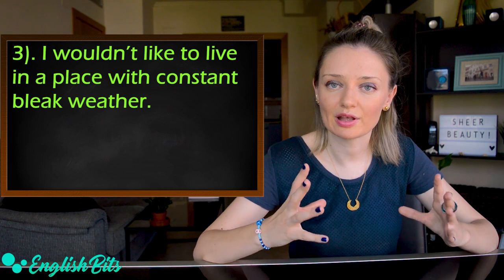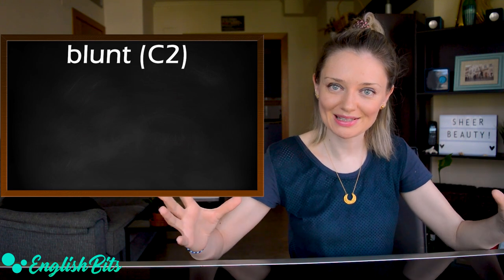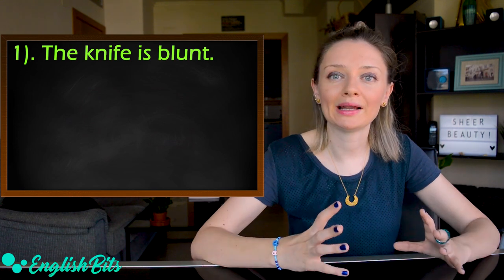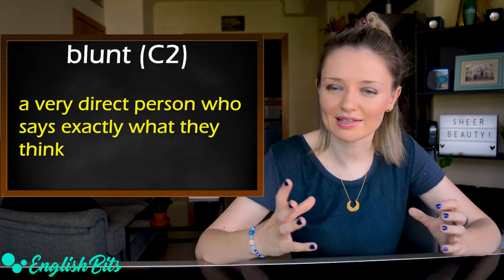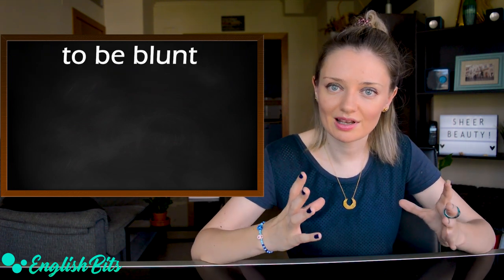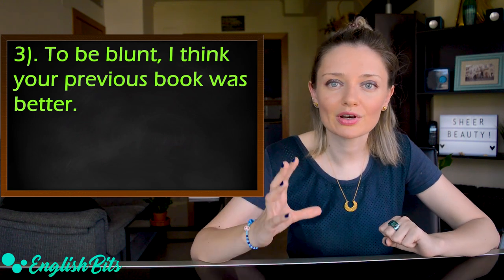Adjective number seven is 'blunt' — like one of my favorite singers, James Blunt. It has different meanings. First, it's the opposite of sharp — the knife is blunt. Second, a blunt person says exactly what they think — Russians have a reputation for being blunt. And 'to be blunt' is a synonym of 'to tell the truth' or 'honestly' — to be blunt, I think your previous book was better.